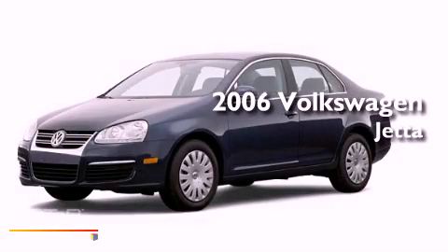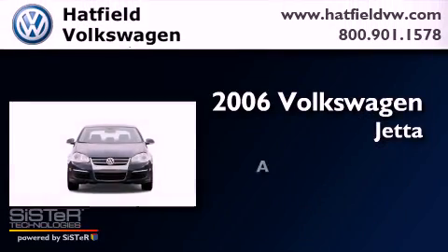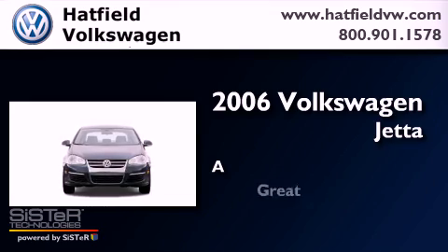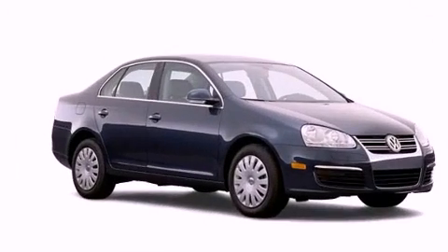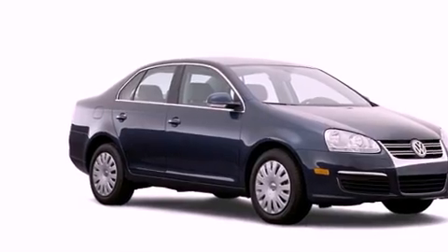This is a 2006 Volkswagen Jetta. All of the following features are included.